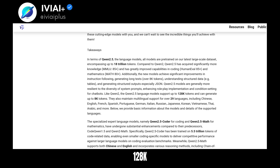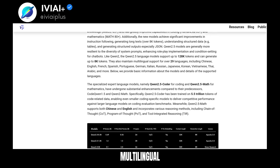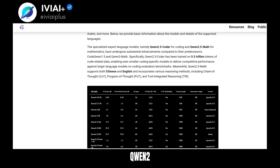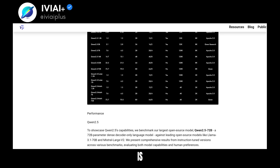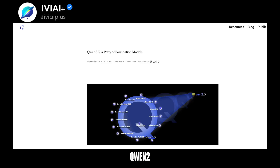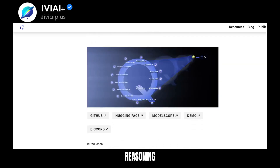They also support up to 128k tokens and 8k token generation, with multilingual support for over 29 languages. The specialized QN25 Coder and QN25 Math models have seen significant enhancements. QN25 Coder is trained on 5.5 trillion tokens of code data, while QN25 Math supports both Chinese and English, with advanced reasoning methods.